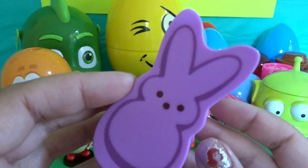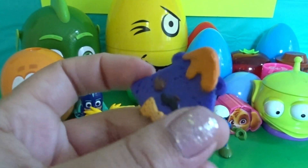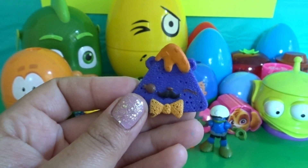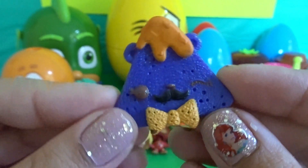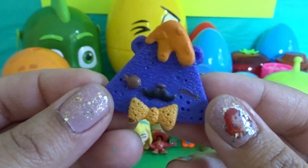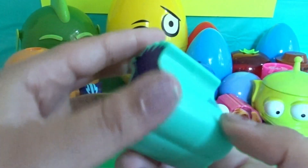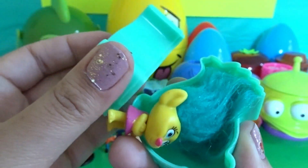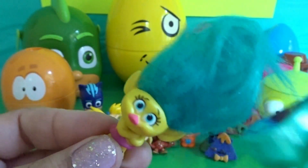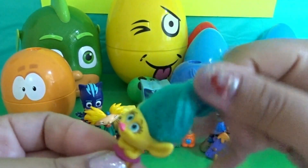We have a little purple Peeps capsule. Yum! We have a blue nacho — how cute! It has a little mustache and a little bow tie, so adorable. We have a Troll capsule, and look — we have a Troll inside! Wow, look at her hair, it's so messy — let's fix it.